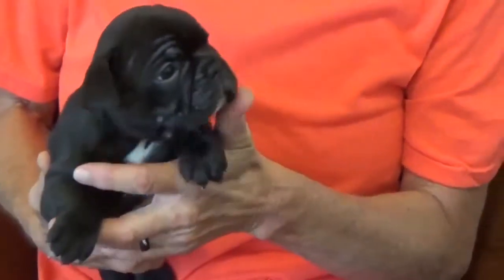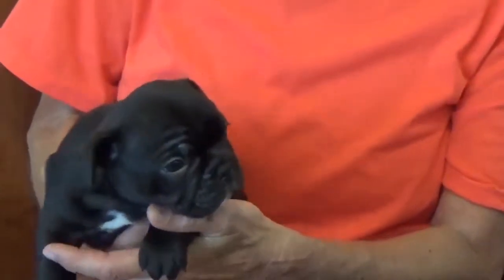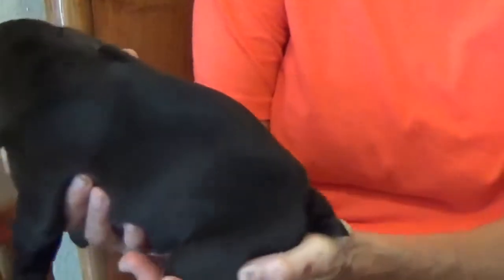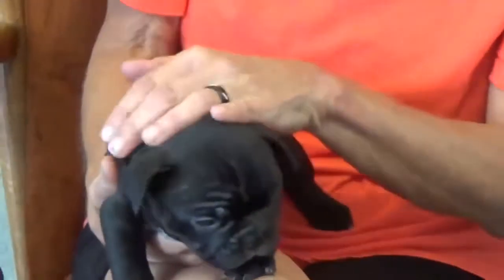This guy is from the first litter. They would be ready August 21st. He is a seal black little boy and I named him Jamar. He may end up with just a little bit of brindling but he's pretty black. You can see just tiny bits when you look real close in the light. This is Jamar.